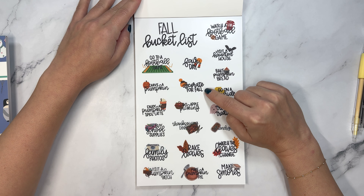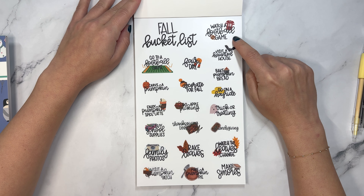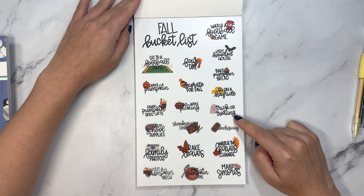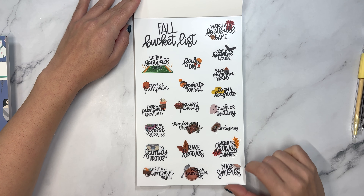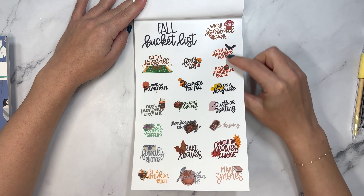Visit a pumpkin patch, fair day, decorate for fall, go apple picking, Thanksgiving dinner, rake leaves, make a pumpkin pie, watch a football game, visit a haunted house, bake pumpkin bread, go on a hayride, trick-or-treating, friendsgiving, watch the leaves change, and make s'mores. And a second page with color in those.